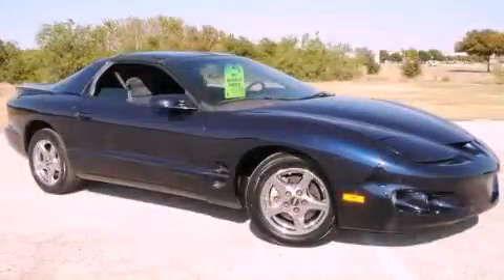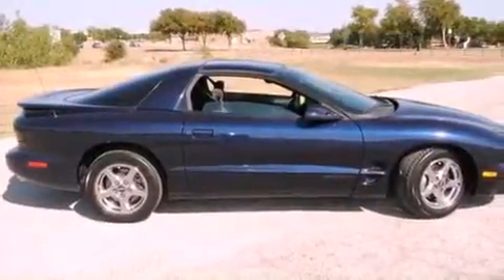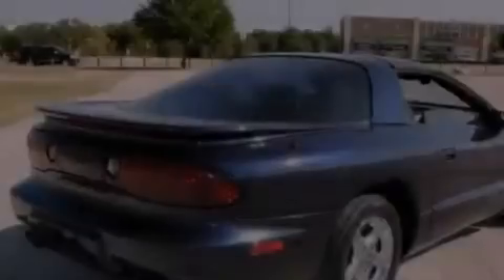This is a 2000 Pontiac Firebird, as comfortable on the track as it is on the streets. It features a six-cylinder engine and an automatic transmission.